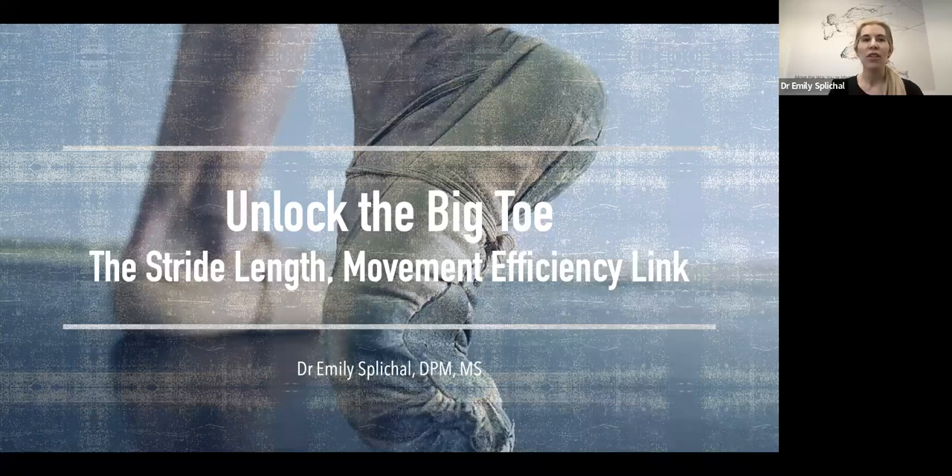Where the focus is going to start is all about unlocking the big toe and how that first MPJ range of motion is so important to our ability to take nice, long, healthy steps — or technically two steps makes a stride. I'm going to interchange step length and stride length throughout this and how that ties to movement efficiency, which is ultimately our goal for movement optimization.